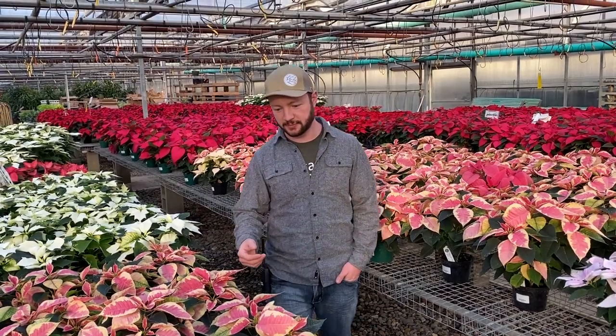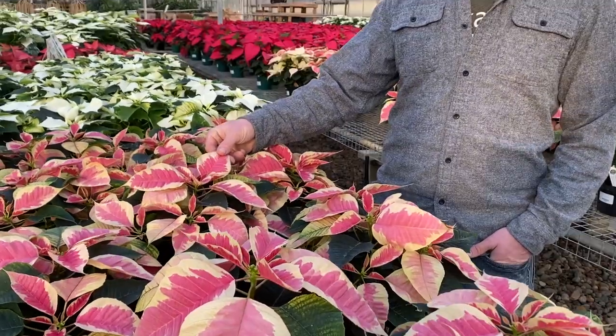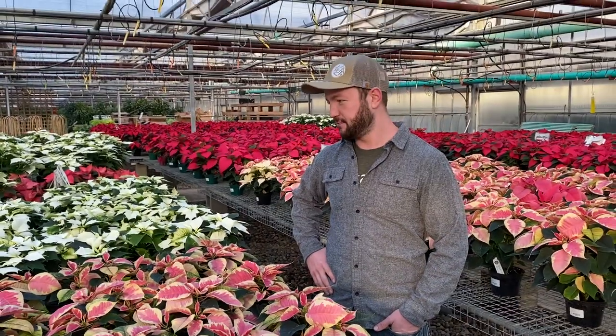Common misconception with poinsettias — this isn't the flower, this is just a bract, which is a kind of modified leaf that really puts on the show, provides all that interest, and really brightens up your home.